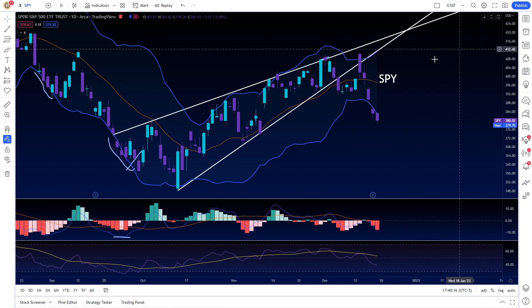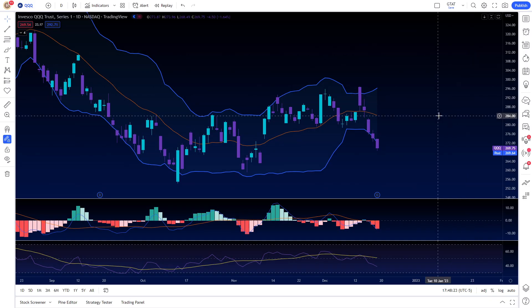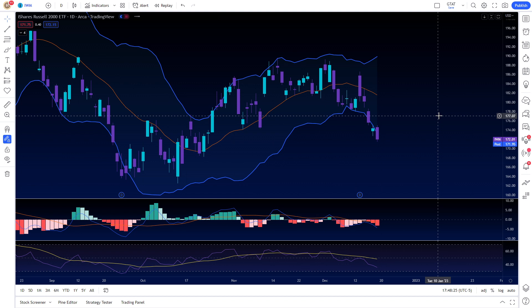Those are my immediate thoughts. The dollar didn't really do much, the VIX didn't really do much, the bonds didn't really do much. The SPY, the Nasdaq, and the IWM all look pretty similar.